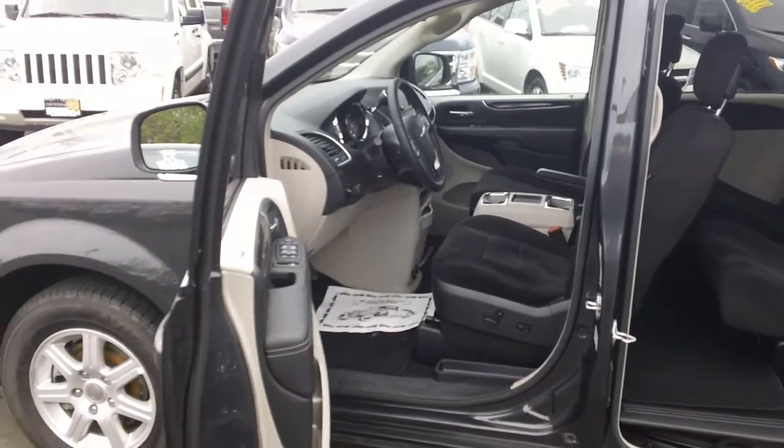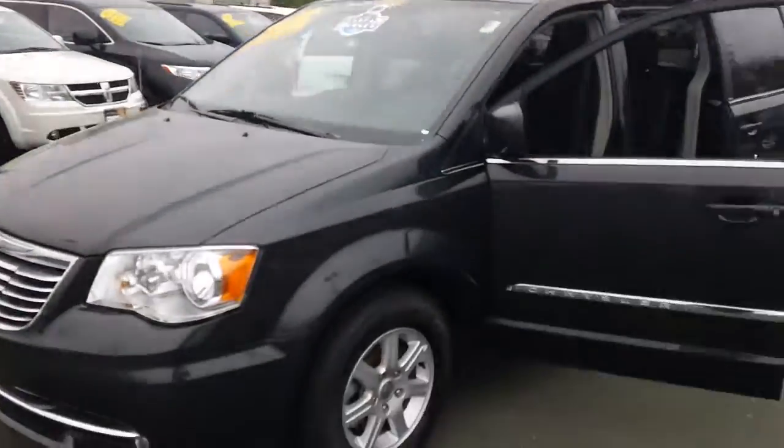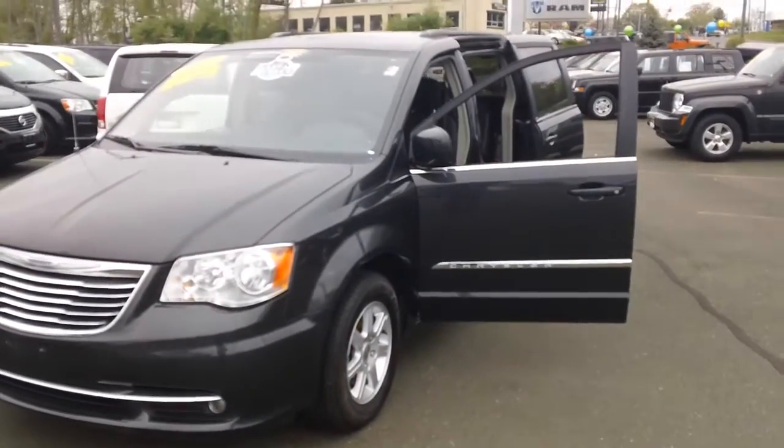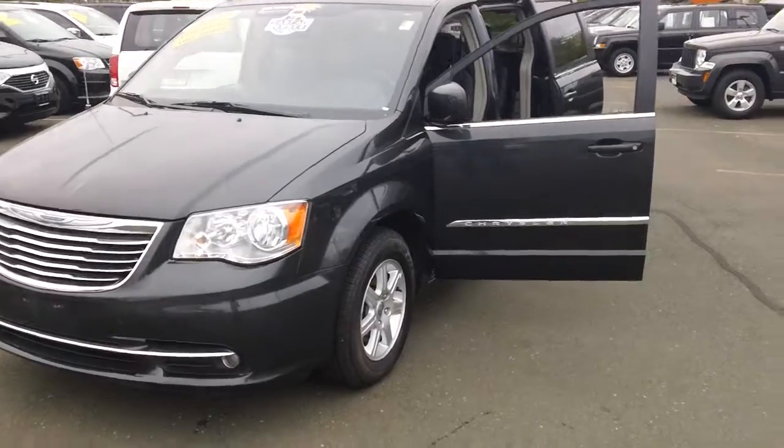I just wanted to take a second to show you the quality of these vehicles so you knew what I was talking about. Like I said, this is something we do about 20 per month, so you can be assured of top-notch quality. Thanks Carol — I hope you enjoy the video and I hope this helps.